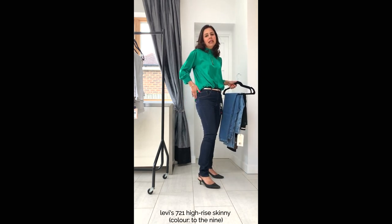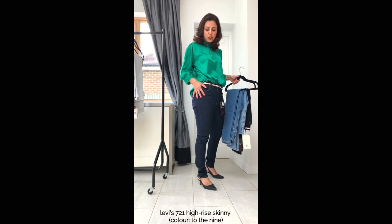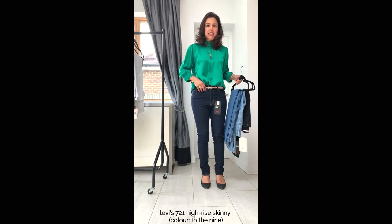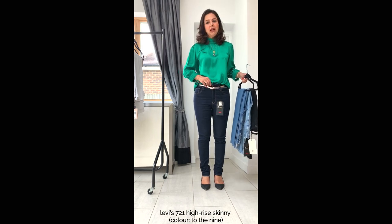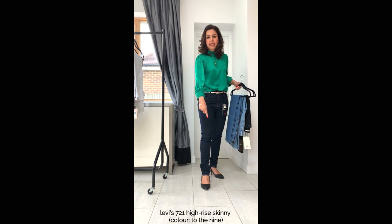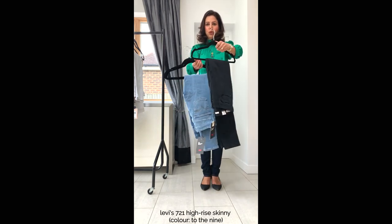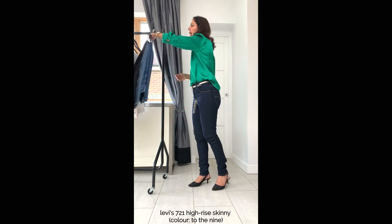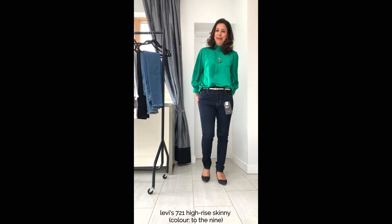I'm wearing the Levi's 721s — John Lewis's best selling denim shape. They are really comfortable and have a lot of lycra in them. I'm wearing a 29 inch waist and a 30 inch inside leg. They come in three other colours, from a light wash to a medium wash and black, and I like these indigo ones because I think they're smart enough to wear for work.